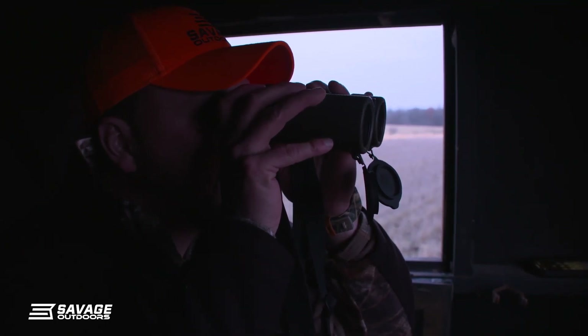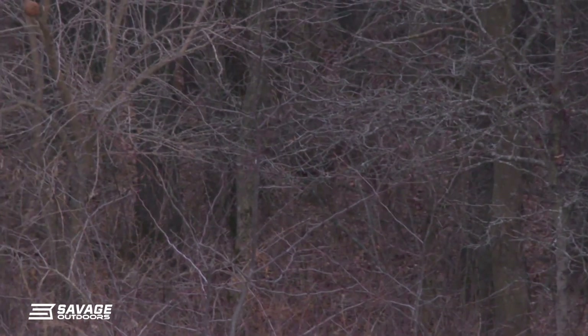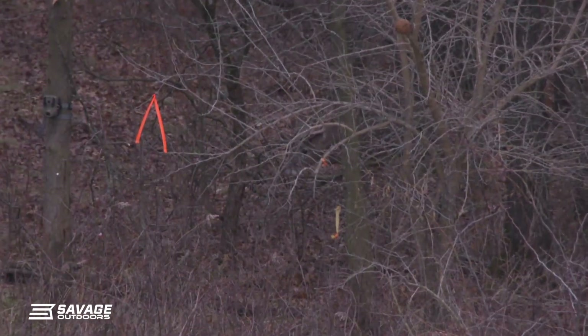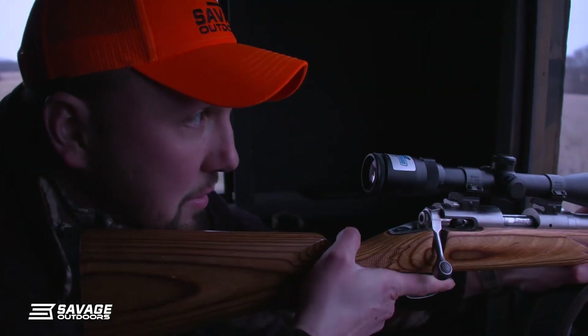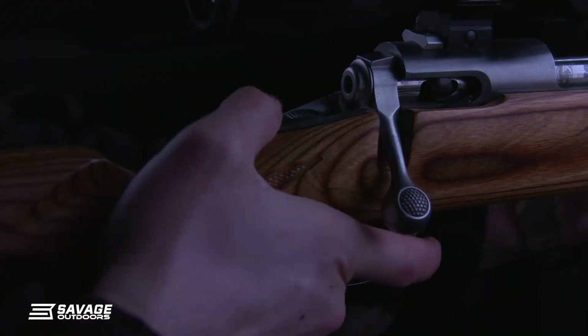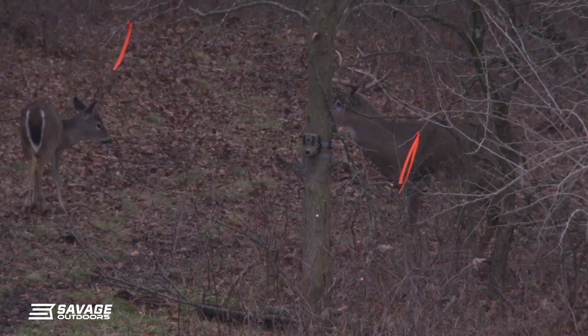There's a buck right there. I knew I saw a buck in there. Shooter. Shooter buck. What's he doing? He's coming up by the flag and tape. I got him right there if you want him. Yeah.